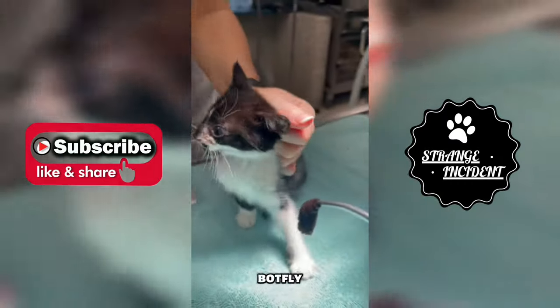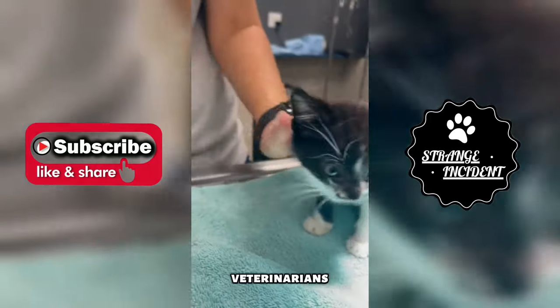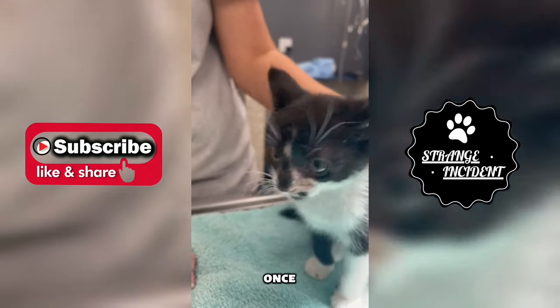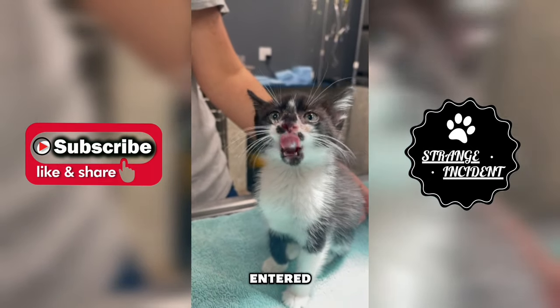Removing a butterfly from a kitten's nose requires precision and care. Veterinarians typically use forceps to grasp the butterfly without squeezing it, as squeezing may relax toxins. Once gripped, they carefully pull the butterfly out in the direction it entered.